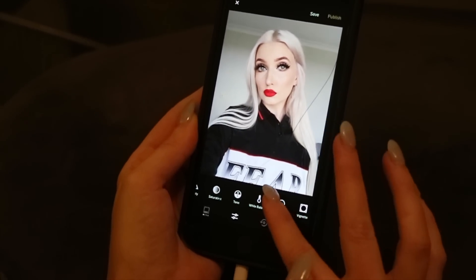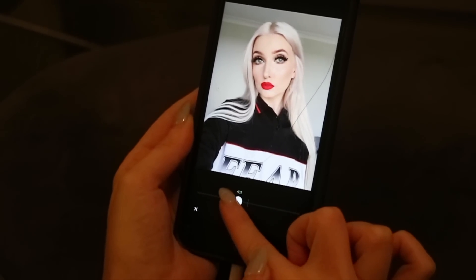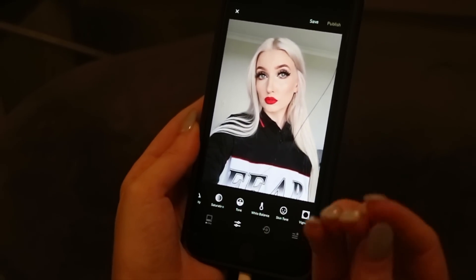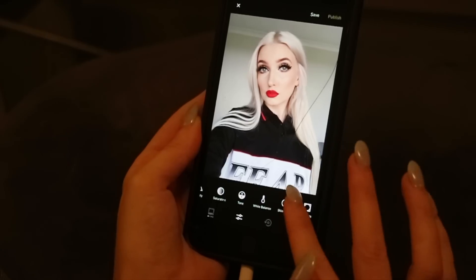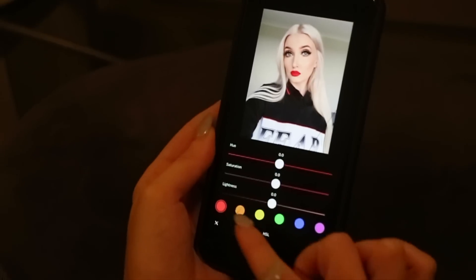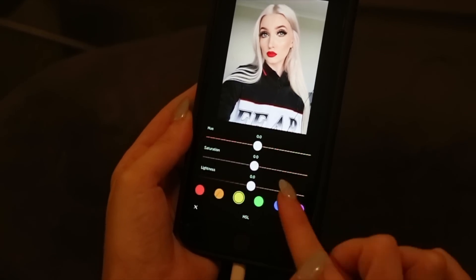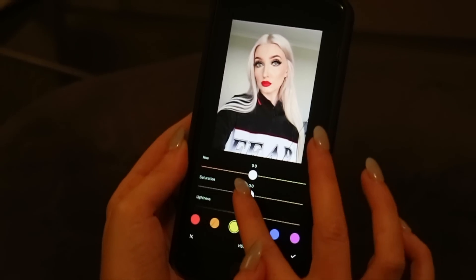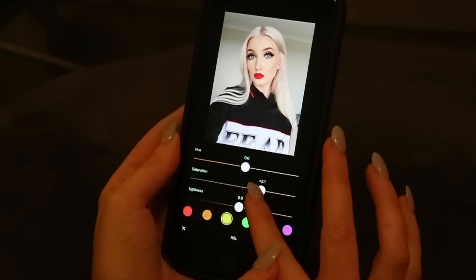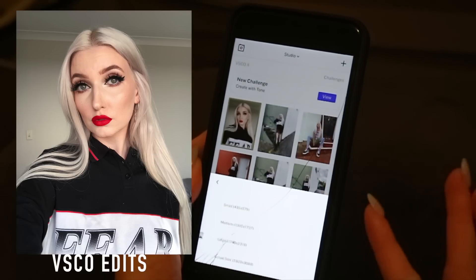And then the skin tone — you can change it more pink or more yellow. I always go a little bit more pink because that is my natural undertone, so I look more like myself in the image. The next thing I'd use would be HSL where you can select certain colors. For instance, if there's a little bit of yellow that I'm still not happy with, I can turn the saturation down. Or if I want to look a bit more tanned, I can put the yellow back up. So that's VSCO done and I'll save that to my camera roll.